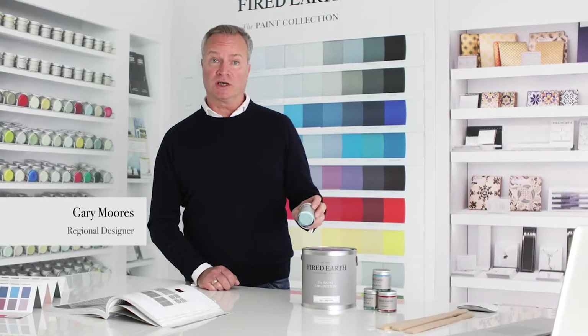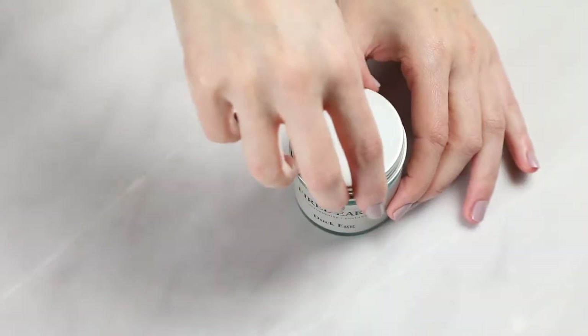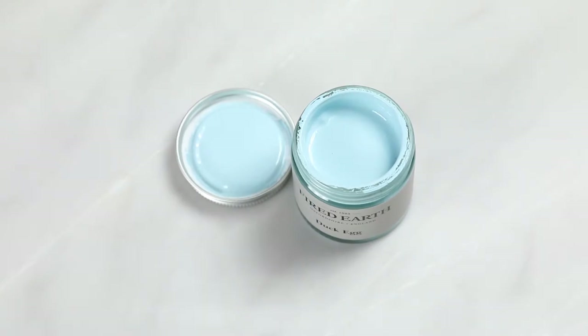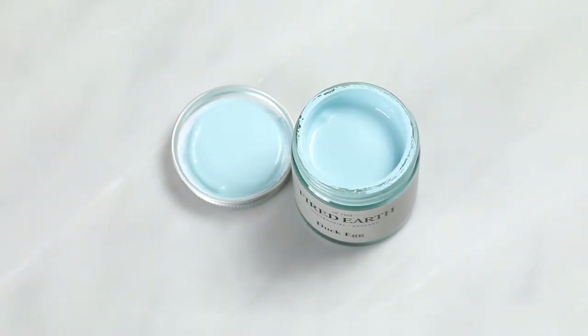Reflecting the contradiction of an eggshell. A colour of substance and fragility. Stimulating and calming. Clean, light-hearted, with the appeal through the generations.